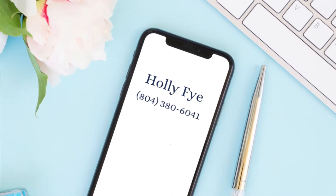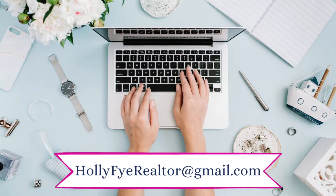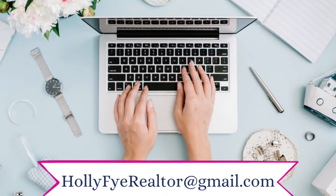Hey y'all, I'm Holly. If you want to know everything about the Richmond Metro area, you have come to the right place. On this channel, we talk about what it's really like to work, live, and play right here in RVA. And don't forget, if you're thinking about moving to the area or just have questions, give me a call or shoot me a text at 804-380-6041 or send me an email, whichever is most convenient.